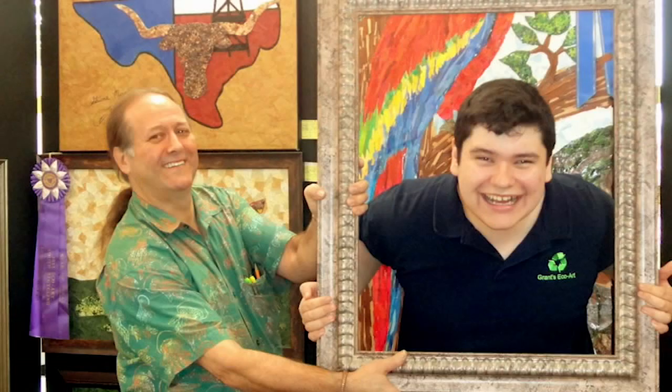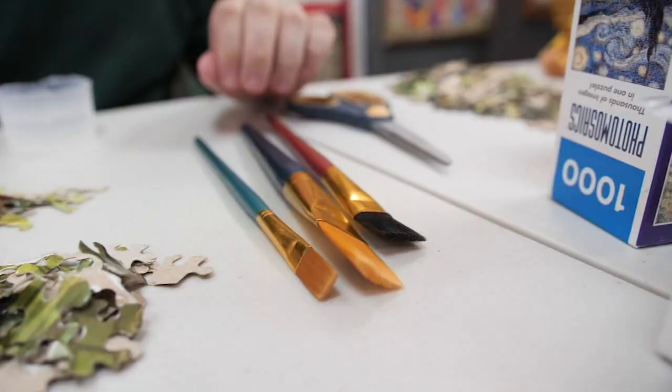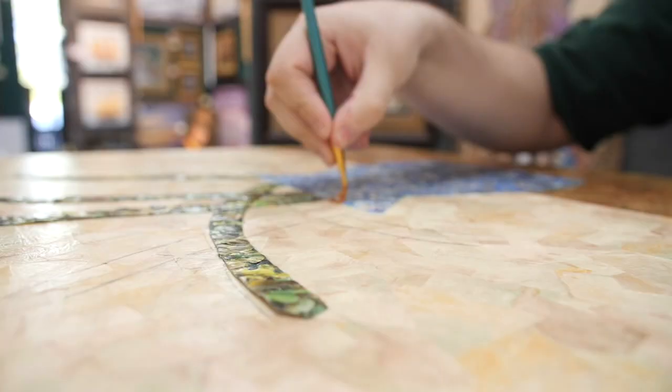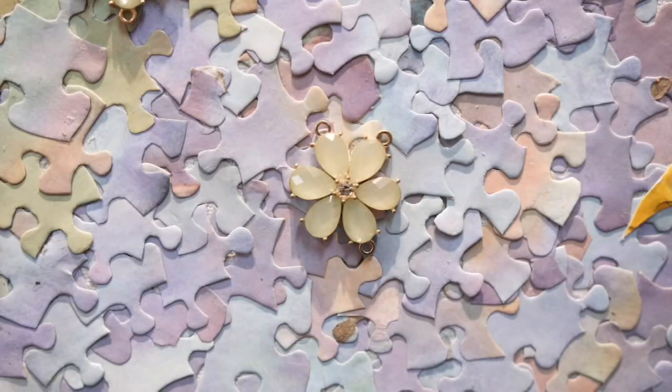Grant was very young when he started art. We saw the magic appearing at the age of three, four years old. It was his outlet. He loved it. Because I have autism, I get anxieties, and working on my art, working with paper, it helps soothe those anxieties. It's like a form of meditation.